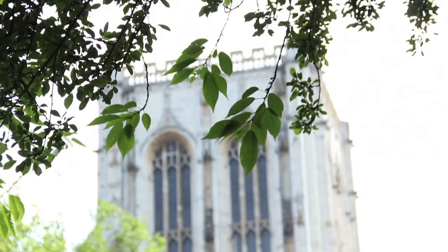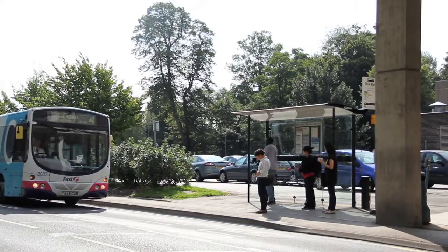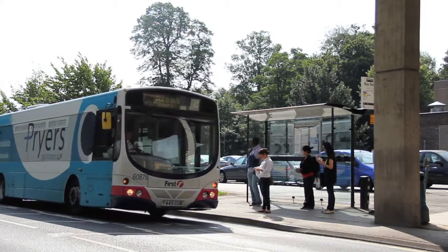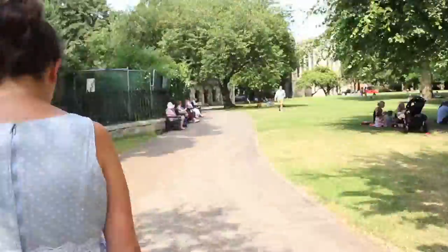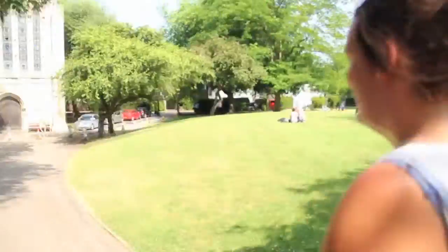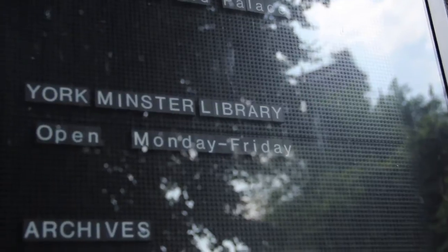York Minster library is one of the university's two libraries in the city centre. Buses run from campus into town frequently throughout the day. You'll find the Minster library in the old palace on the north side of the Minster in Dean's Park. It's open weekdays 9am to 5pm.